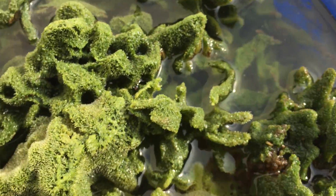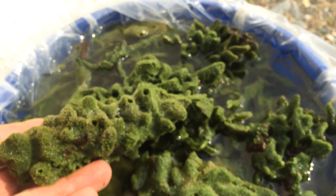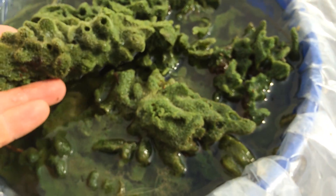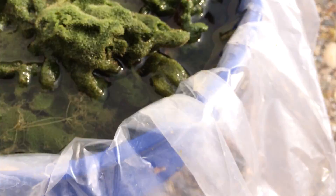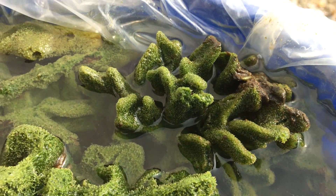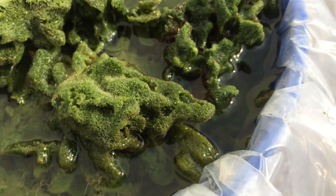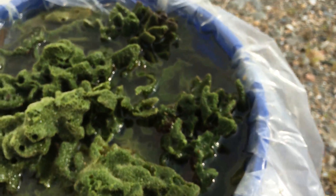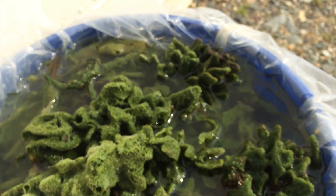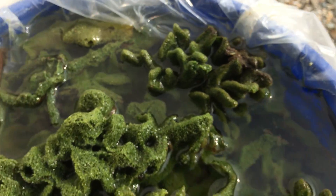Believe it or not, this little critter looks like a plant but it's actually an animal — it's a colonial animal, meaning it lives as a group, an aggregate of different animals all close together, sort of like corals. My son Finn and I were just out in our boat on a freshwater lake and we were able to find some really nice colonies, mainly attached to underwater trees that have fallen into the water and started to decay, and these little animals colonized the various branches.